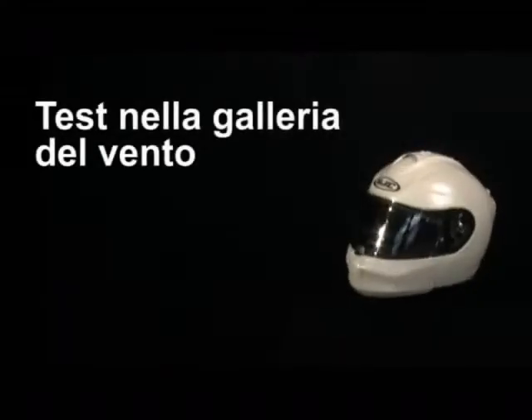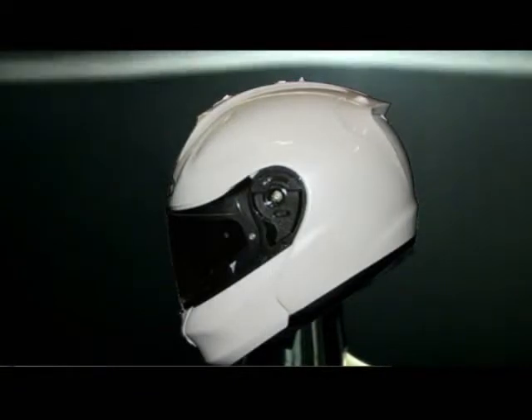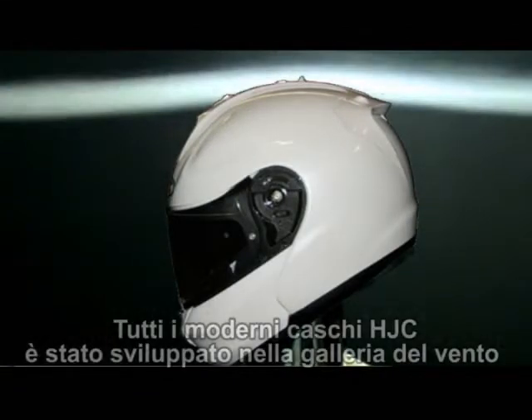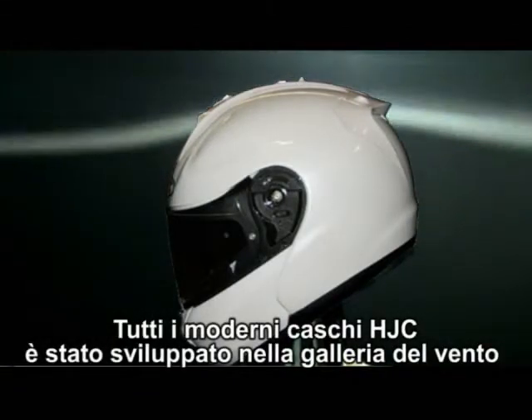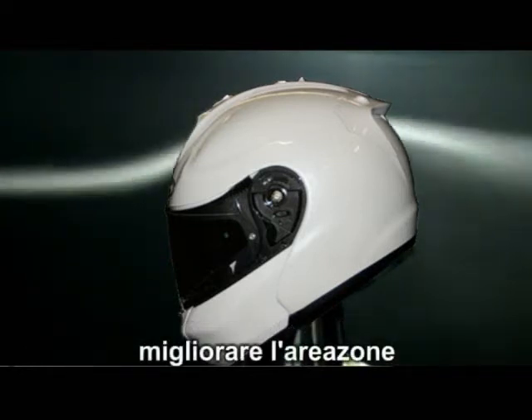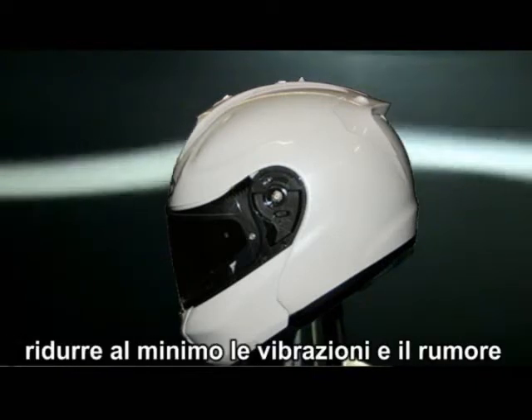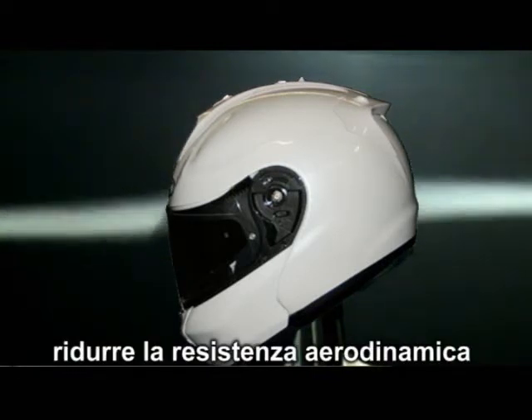Wind Tunnel Test. Like all modern HJC helmets, the ArfaMax was developed in the wind tunnel and offers the following advantages: reduced air resistance, improved ventilation, maximum stability, and minimum vibration and noise.